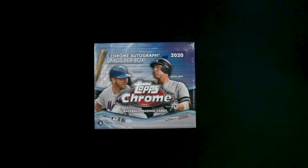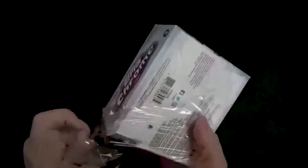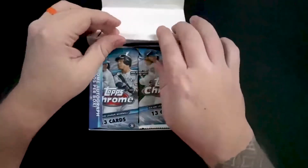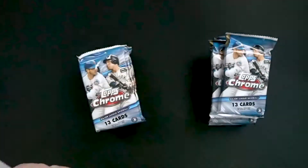Welcome back to Pinnacle Finds. Today we've got our second hobby box of the 2020 Topps Chrome. The first time we had some pretty good luck with Cardinals — I'm hoping we have the same luck today. The box says we're looking for five chrome autographs per box. If you like this video, give it a like, and if you're new, please subscribe and hit that notification bell set to all.